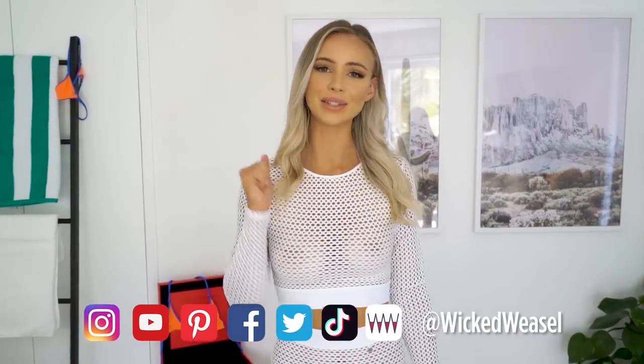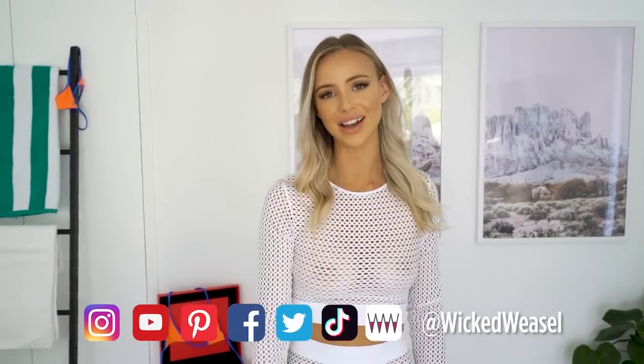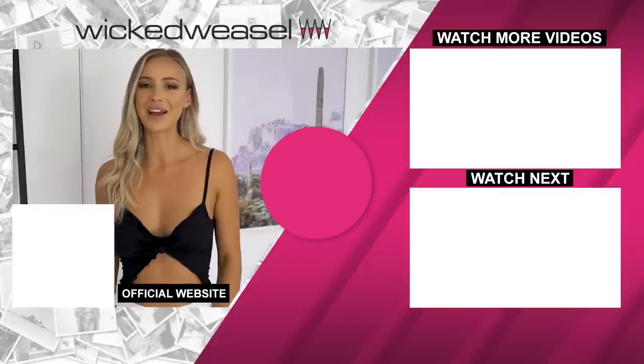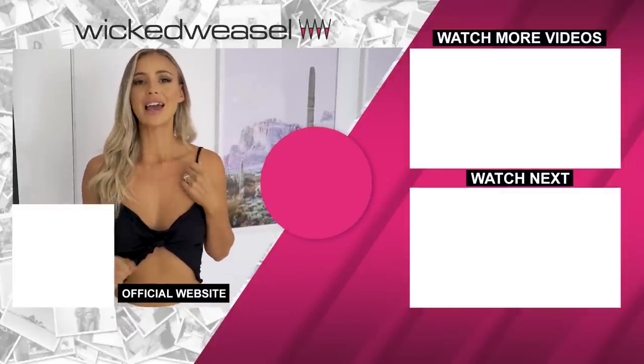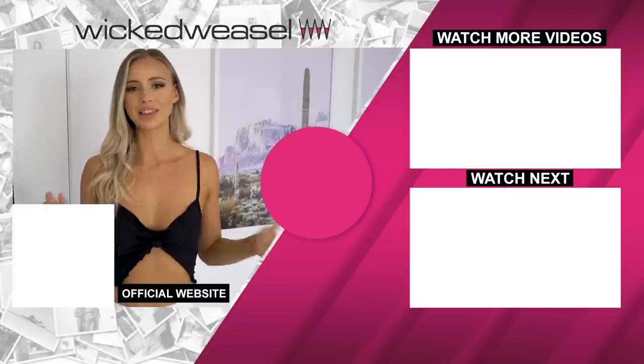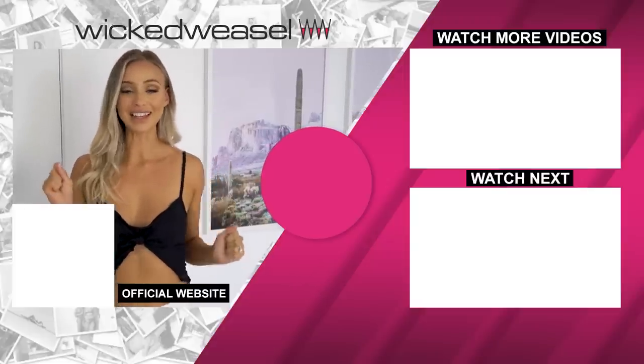Let me know in the comments below what you thought of the collector's edition box today, and share this video with anyone that might enjoy next year's collector's edition box as well. Don't forget to like and subscribe and I will see you guys next time. For more Wicked Weasel model content, make sure you hit the subscribe button below and you'll be the next to know when the latest videos are released.